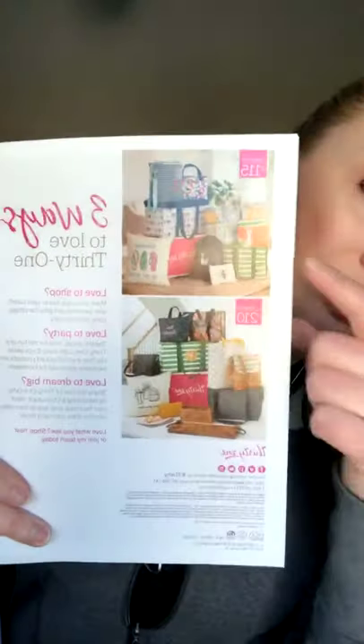My kit doesn't come with catalogs because this is an incentive kit I earned and can share with you. But for anyone looking to start your business, you're going to get all the business supplies — catalogs, order forms, and I think even some fabric swatches — really everything you need to get started. Once you start partying and recruiting, you earn more incentives, so you can build the kit you love.